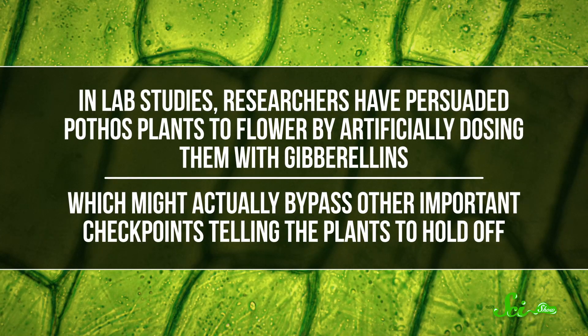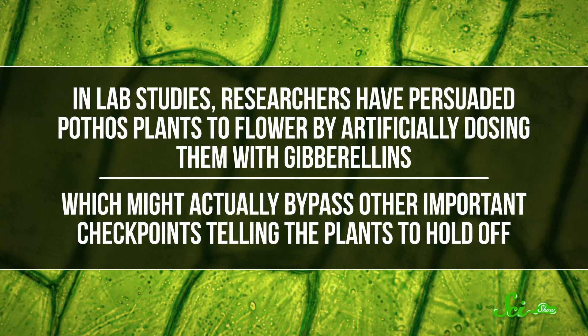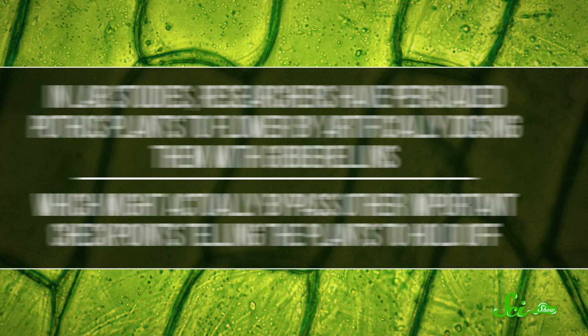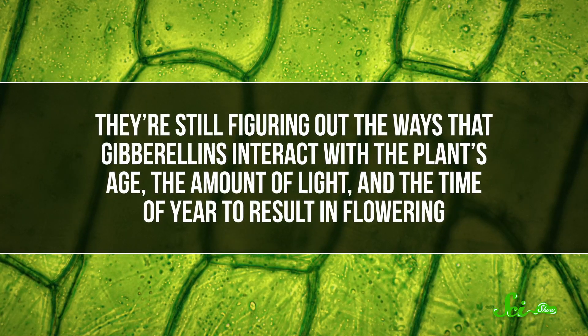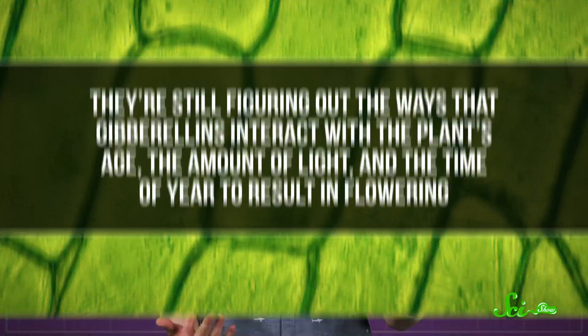In lab studies, researchers have persuaded pothos plants to flower by artificially dosing them with gibberellins, which might actually bypass other important checkpoints telling the plants to hold off. But they're still figuring out the ways that gibberellins interact with the plants' age, the amount of light, and the time of year to result in flowering.